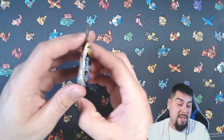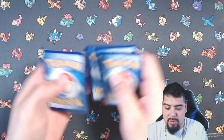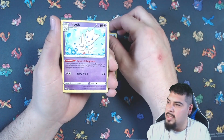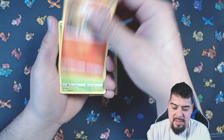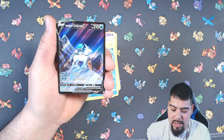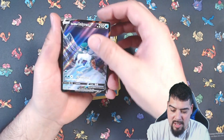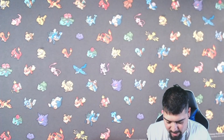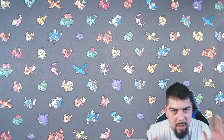We're going to get into this Astral Radiance pack. We got Leaf Energy — and look at the texture on that! Ooh, nice. I'm going to pull all the packs out and I'll be right back.